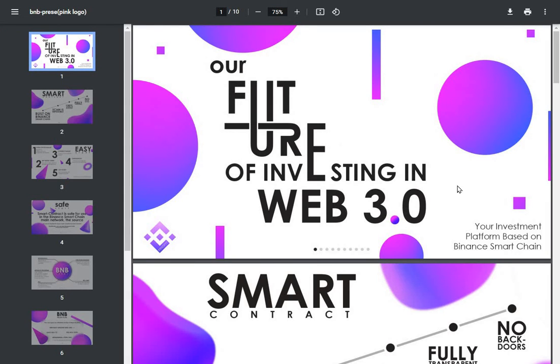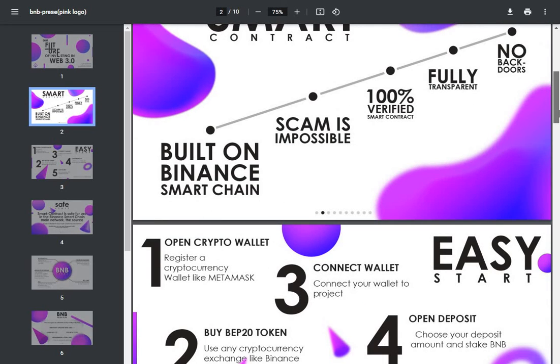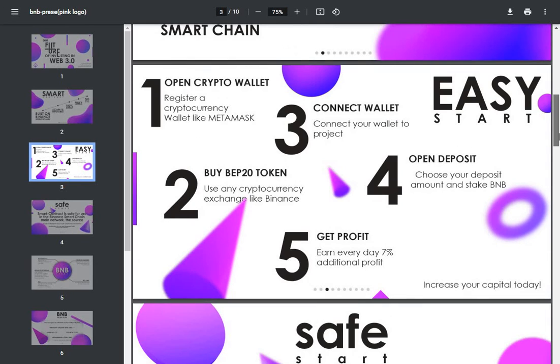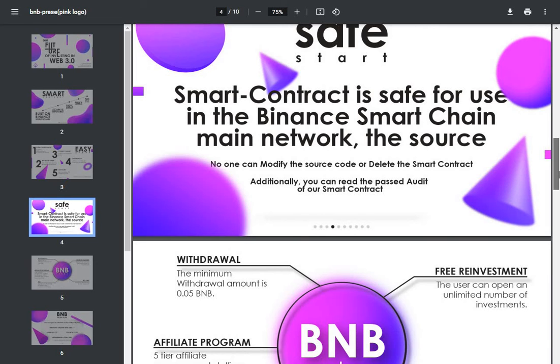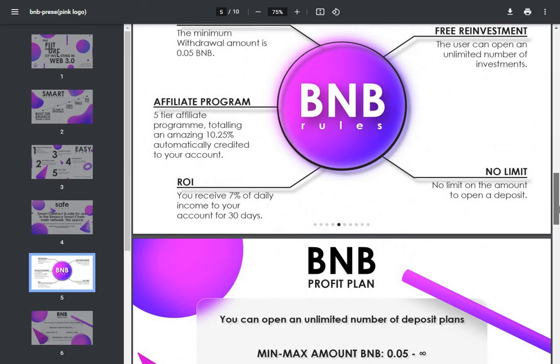Come and have a look at the white paper - very colorful. 'Our Future of Investing in Web3 - your investment platform based on the Binance Smart Chain smart contract, no back doors, fully transparent, 100% verified smart contract, scam is impossible, built on Binance Smart Chain.' Open a crypto wallet like MetaMask, use any cryptocurrency exchange like Binance to buy the token, connect your wallet, choose your deposit, stake BMB, get your profit every day, increase your capital. The smart contract is safe for use on the Binance Smart Chain main network.